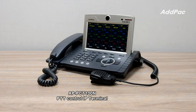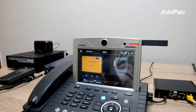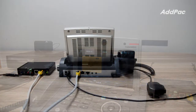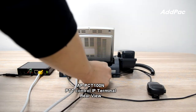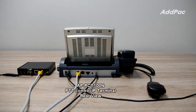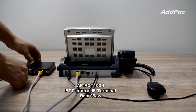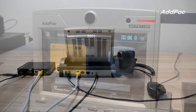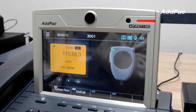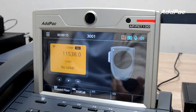APLMR200N PTT control terminal can transmit real-time radio conversation voice to a manager via SIP paging terminals. The manager can listen to radio conversation voice for emergency situation handling. The backside 3.5mm audio output port of APPCT100N is connected to the analog microphone source port of SIP paging client terminals like AP601 SIP paging terminal. APPCT100N controls to start SIP paging by clicking the on-air button.